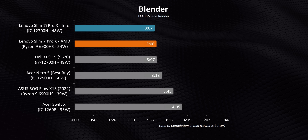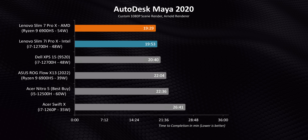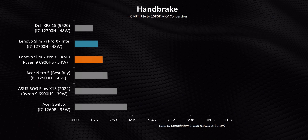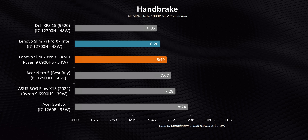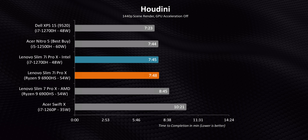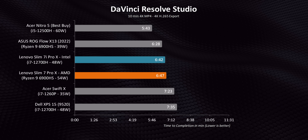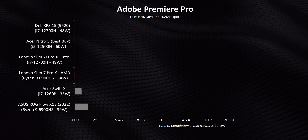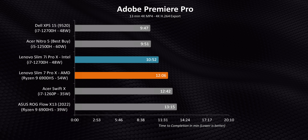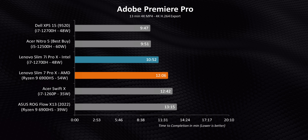Across the remaining benchmarks, both laptops perform amazingly similarly — sometimes separated by just half a percent, and sometimes the Ryzen model even wins, like in Maya which is our longest test. Overall, the Slim 7 Pro X is quite competitive against larger laptops like the XPS 15 and Acer Nitro 5, though its compact size does come at a price premium. In DaVinci Resolve, performance is in line with expectations since both laptops share an identical GPU. Adobe Premiere Pro sees the AMD model fall behind because it lacks Intel's Quick Sync feature, and AMD's integrated graphics haven't received the same level of optimization from Adobe.